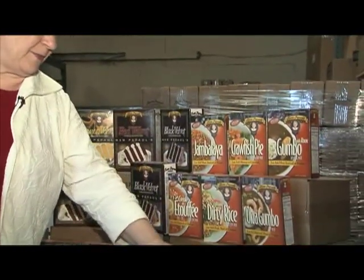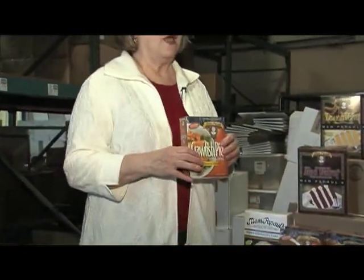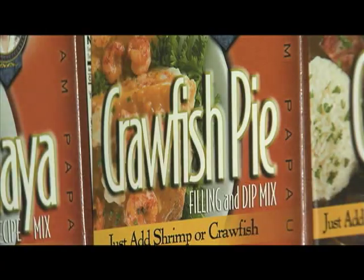The crawfish pie is so easy. People will say, crawfish pie, that's too much work. But you just buy a prepared crust, make the filling in about ten minutes, drop it in the pan, and put it all in the oven.